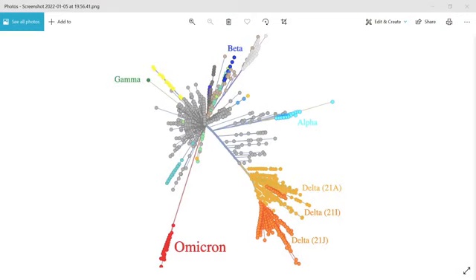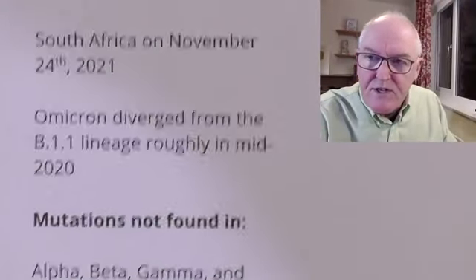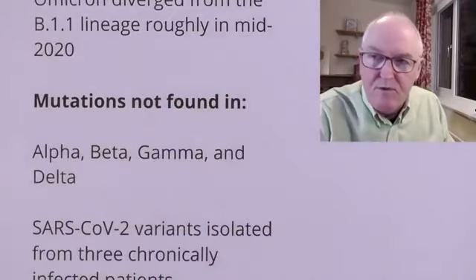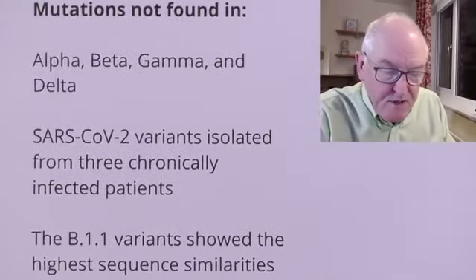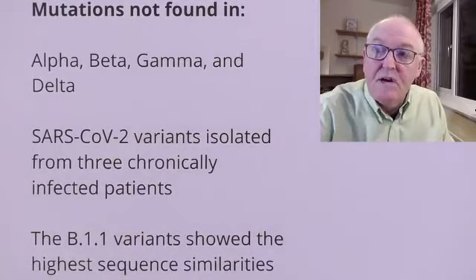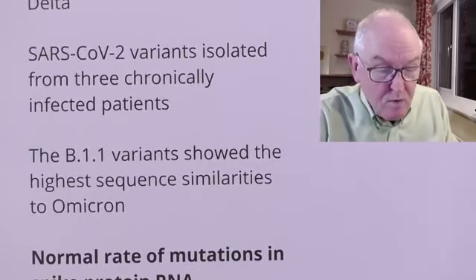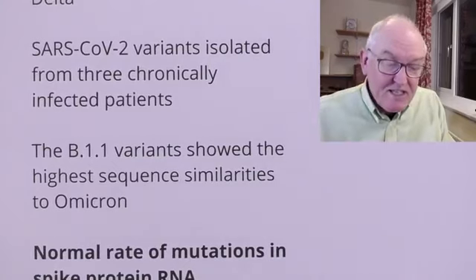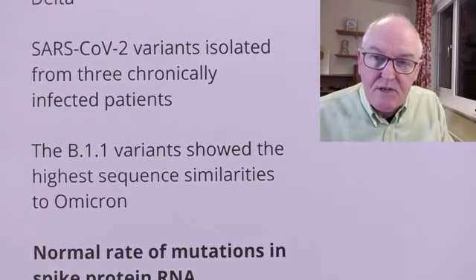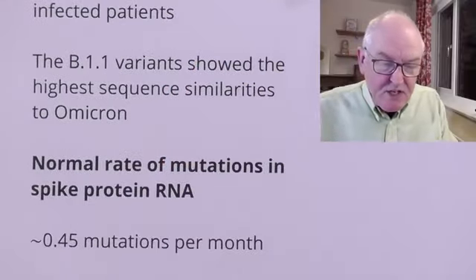But where has it been and what has it been doing since then is really quite intriguing. Omicron does have mutations which are not found in Alpha, Beta, Gamma, or Delta. It has mutations which are not found in people chronically infected with SARS-CoV-2 — separate mutations, unique to Omicron. And the B111 variant shows the highest sequence similarity to Omicron. It's most similar to this original Wuhan variant and not to the other ones.